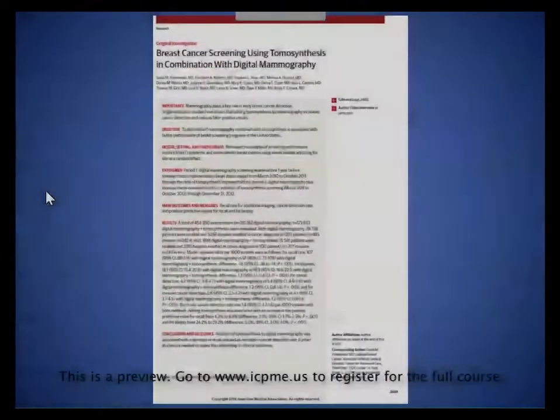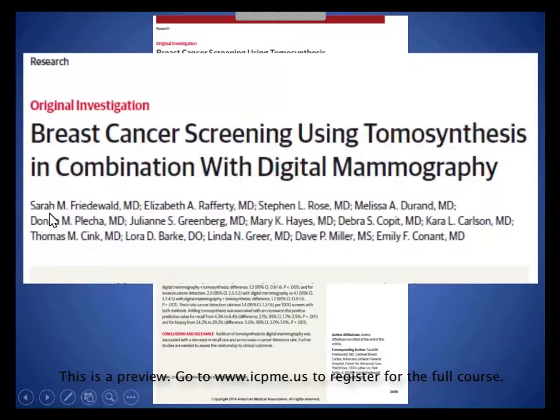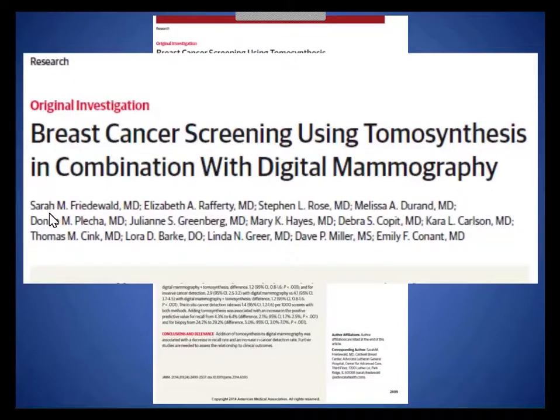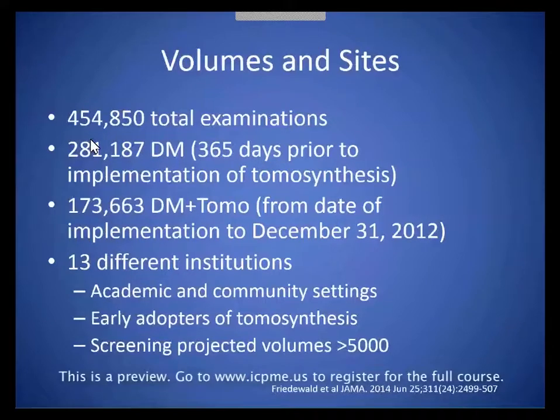Our study, which was recently published in JAMA, titled 'Breast Cancer Screening Using Tomosynthesis in Combination with Digital Mammography,' showed very similar results. Our study was an evaluation of over 450,000 patients. 281,000 were with digital mammography alone, and 173,000 were with tomosynthesis added. We designed the study so that after implementation, we measured or collected cases until December 31,